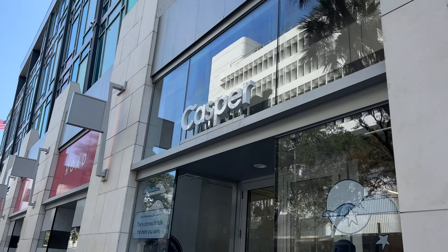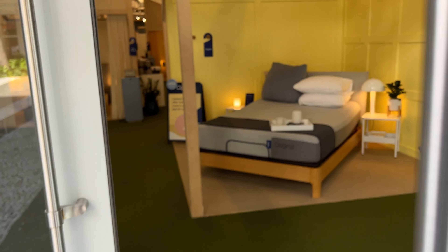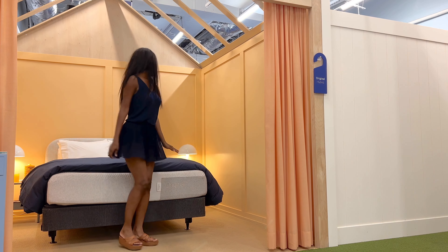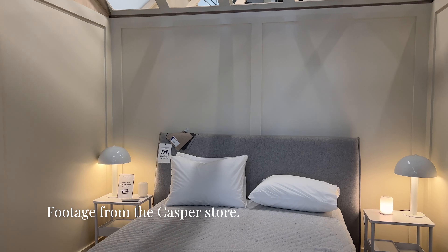Last but certainly not least was Casper. Their mattresses are manufactured stateside, and Casper is one of the few brands with dedicated physical stores where you can go in and test all of their products. You can also shop Casper at Target, which owns a seven percent stake in the brand. Shopping at the Casper store is an enjoyable experience — you get to try different mattresses, read up on features, and get expert advice from knowledgeable staff, plus interactive displays.